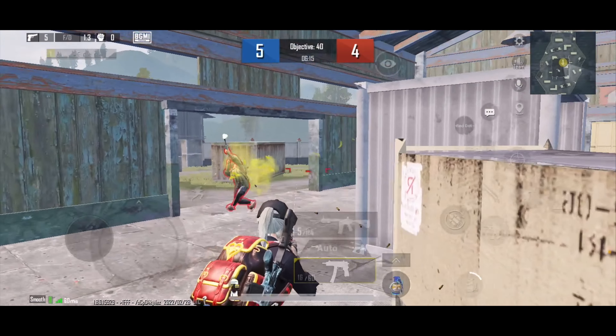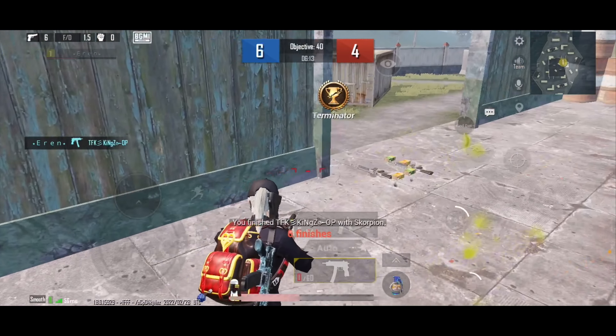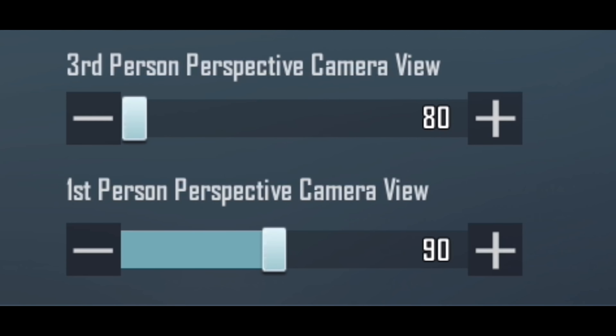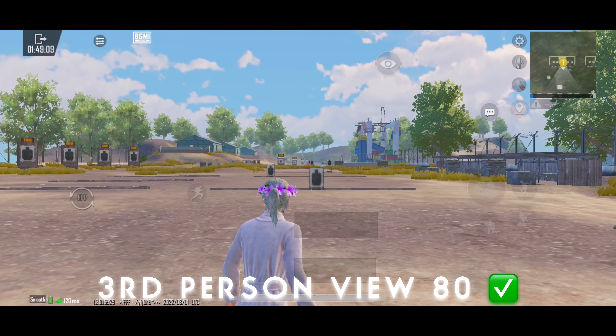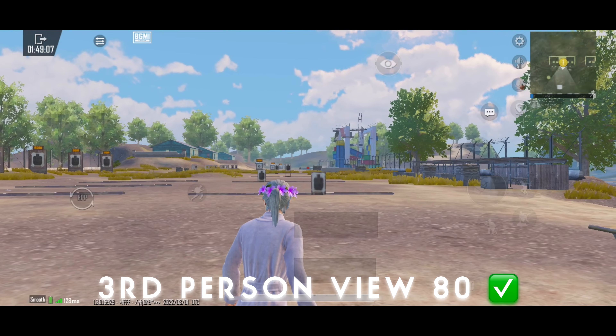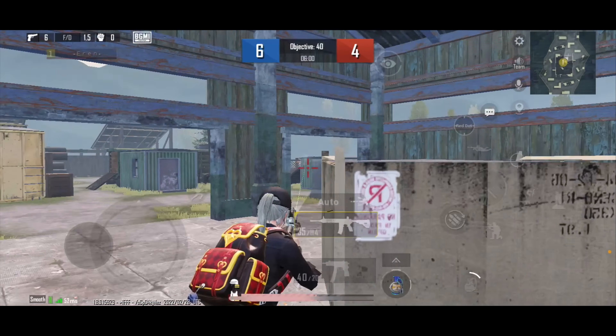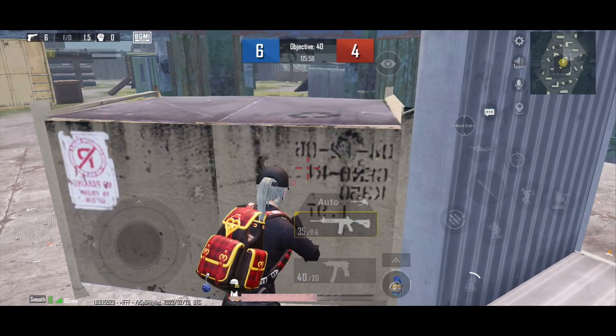So if you're facing bullet registration issues in close range, make sure to set third person view to 80 and check if it's working. Sure, there are many advantages of iPad view, but if there's a cost like that, I prefer not to use iPad view and recommend you not to use it either.